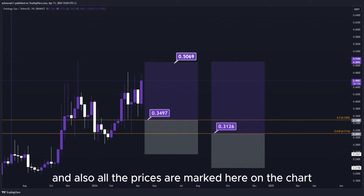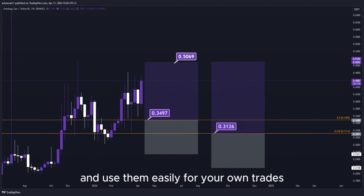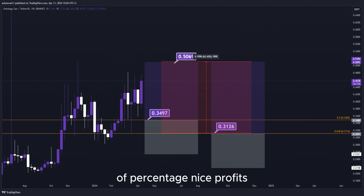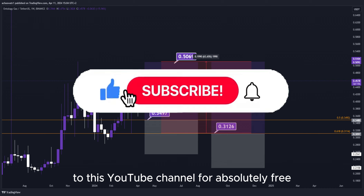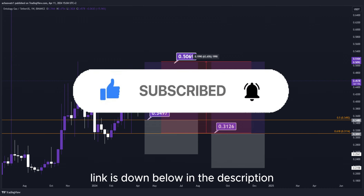All the prices are marked here on the chart, so you can copy them and use them easily for your own trades. This trade would give us a total profit of this much in percentage — nice profits, quick and easy trade. For more live updates in real time, make sure to subscribe to this YouTube channel for free, and join the Discord VIP signals group — link is down below in the description.